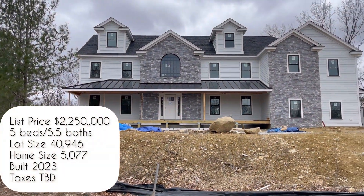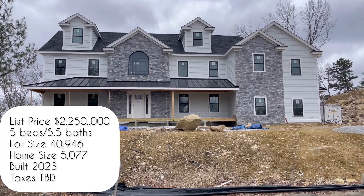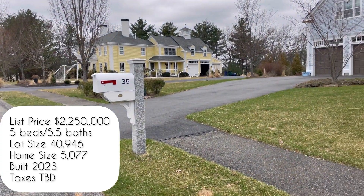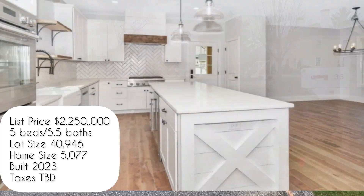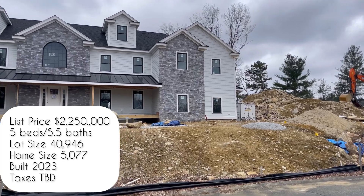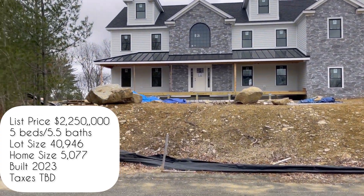This last home is at 30 Fox Hill Drive. It's listed at $2.250 million — five beds, five and a half baths, lot size almost 41,000 square feet. The home is just over 5,000 square feet. It is currently being built and taxes have yet to be determined. The home is located on a cul-de-sac in a very well-established neighborhood.